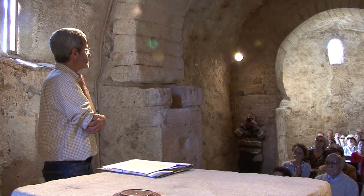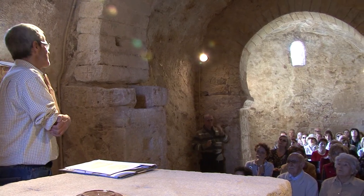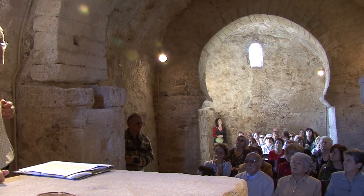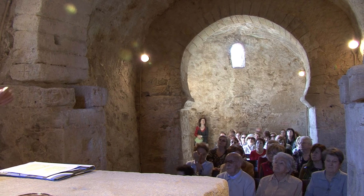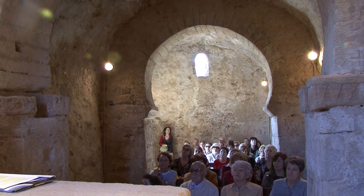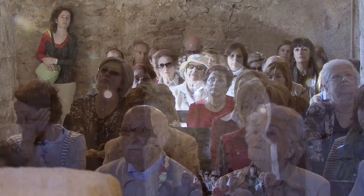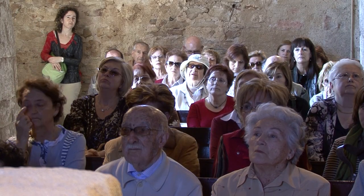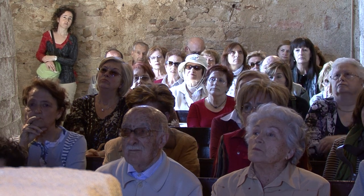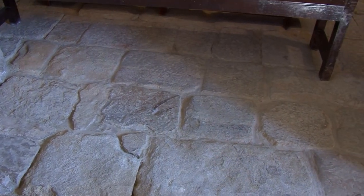El 1931 és declarada monument històric nacional per la Generalitat. Avui és un bé cultural d'interès nacional, que és la màxima protecció a nivell legal que pot tenir el patrimoni a Catalunya. El paviment és l'original del segle X, o almenys això és el que ens diuen els historiadors.